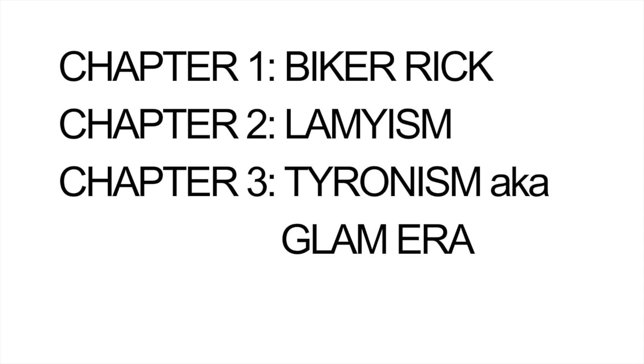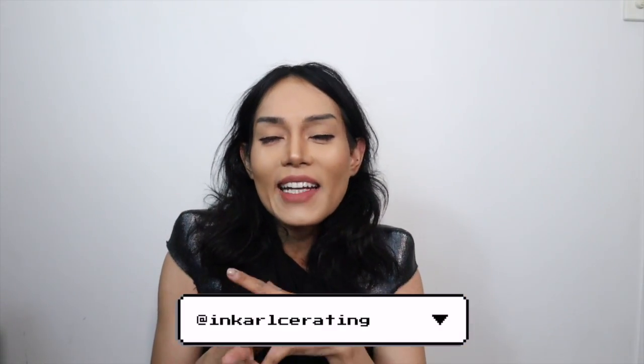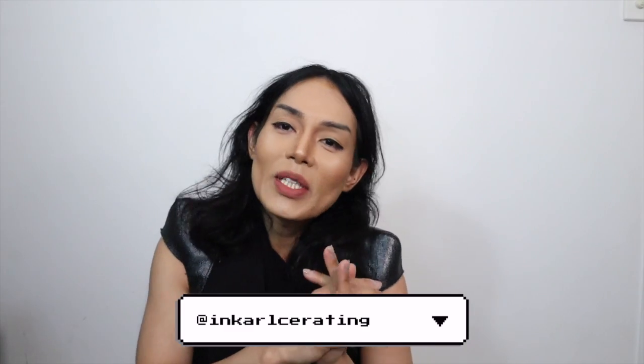For this video I'll be categorizing the shoes into three parts so the video journey will be more palatable and easy to digest. My name is Carl at Inculcerating — you can follow me on Instagram. I encourage you to like this video and subscribe to my channel.